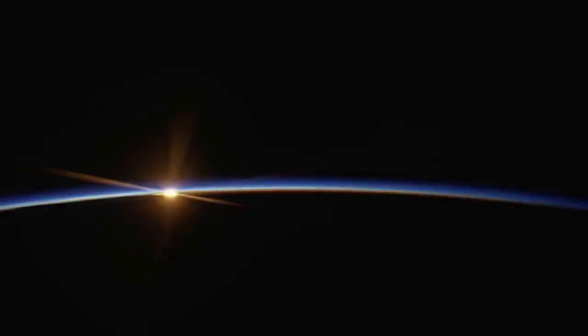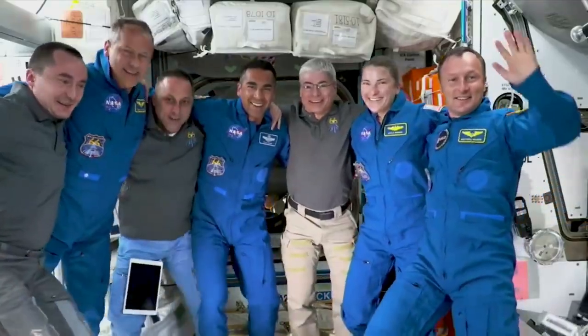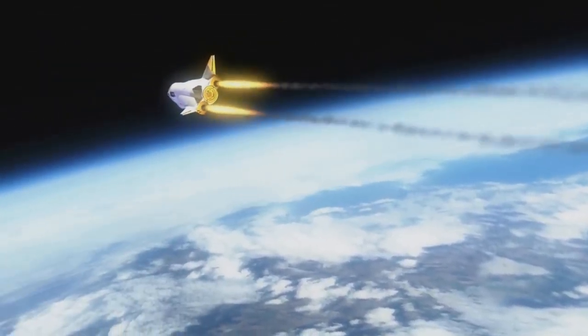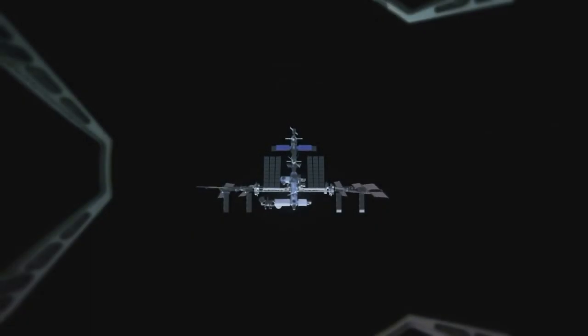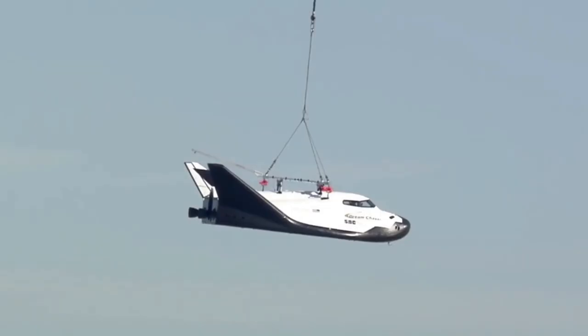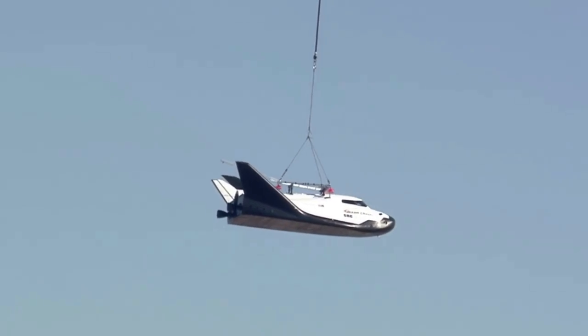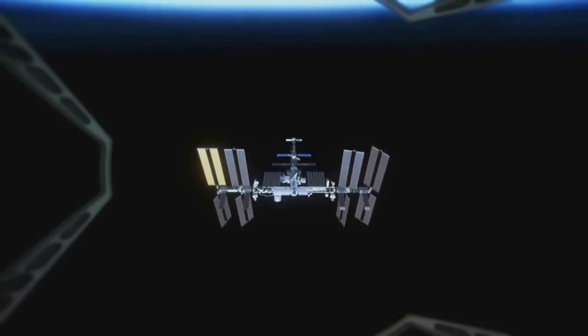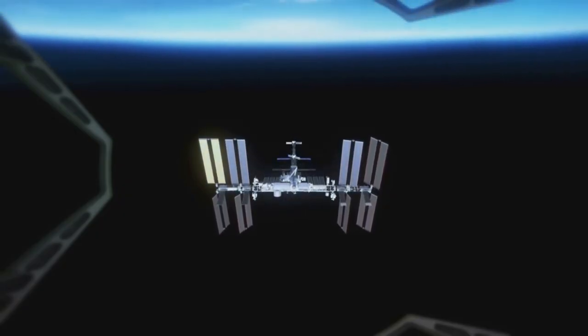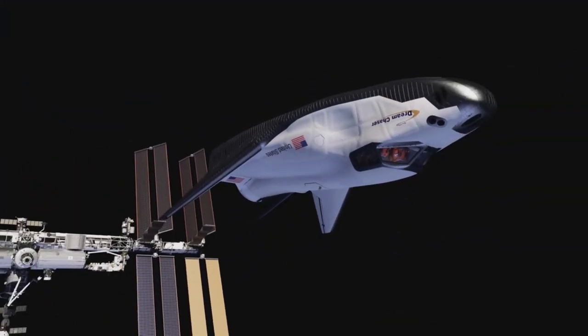Now that we know more about the space plane's progress and upcoming mission, we can take a look at the spacecraft itself. Dream Chaser is described as the first ever winged commercial space plane. It's capable of gentle 1.5G runway landings, ideal for precious cargo and especially human passengers. It can accommodate more than 12,000 pounds of supplies and equipment, and is compatible with a wide array of current and future launch vehicles. Under NASA's CRS-2 contract, Dream Chaser will provide a minimum of seven cargo service missions to and from the space station.